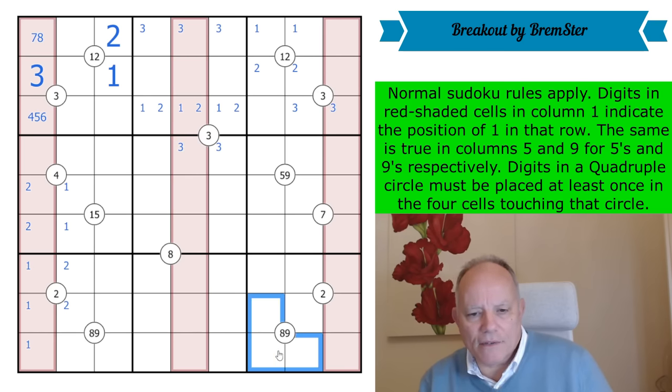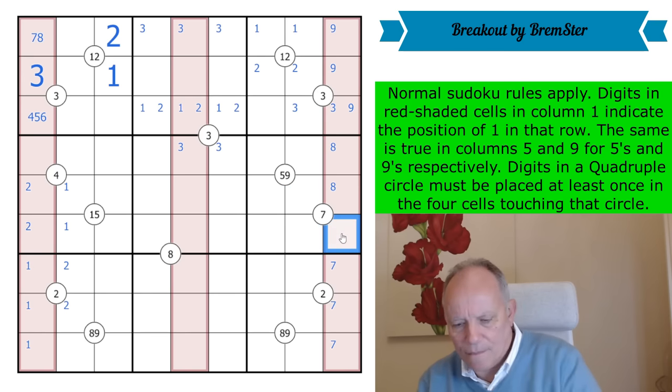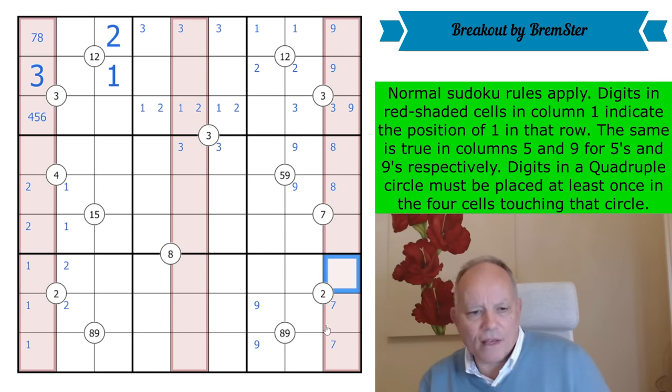I'm even wondering if there's going to be symmetry — the three in box two is up at the top and the three around this quadruple is down there. Now I'm going to see if I can work the same trick with nines. There's a nine in one of those three cells, so the eight in this column must be in one of these pairs, and it's not in this one because of that eight quadruple. Then there's a seven in one of these.